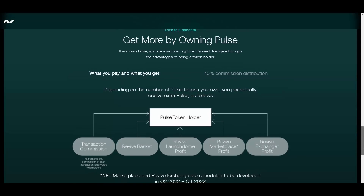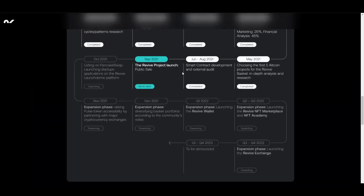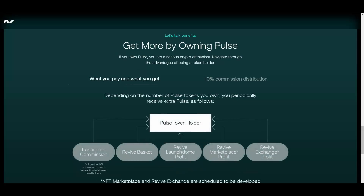The tokenomics are really cool here. They apply a 10% commission: each transaction with the Pools token is commissioned with 10%, distributed as follows — 1% goes to all holders, 5% goes to the Revive Basket, 2% to Launchdom, and 2% for liquidity to create an averaging price and benefit long-term holders. That 1% to all token holders means you get reflections to your wallet. Reflections are basically passive income on BSC — all you have to do is hold the tokens in your MetaMask wallet and you will receive more of them over time.